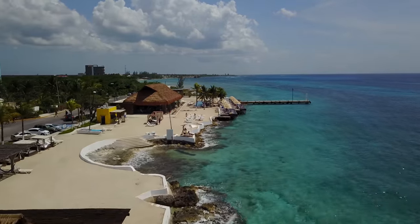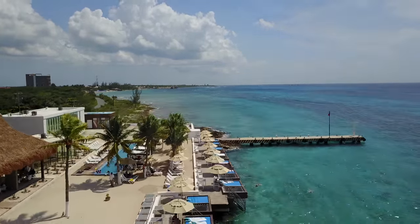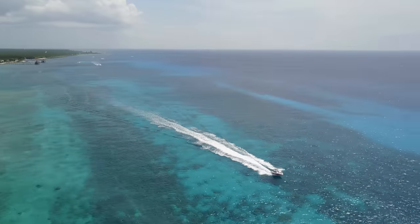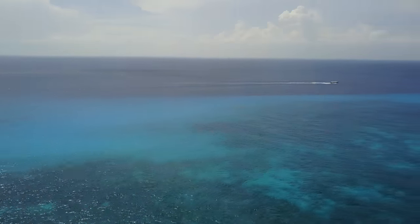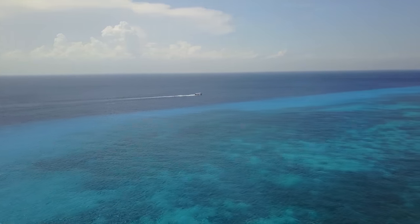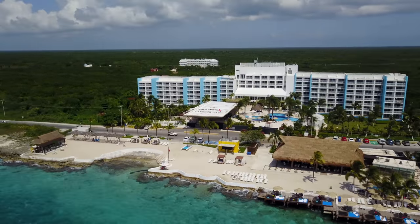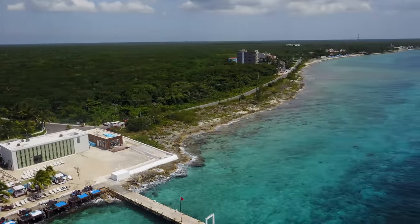If you are trying to decide which of these resorts works for you, here are a few tips that may help you decide. If you are wanting an ocean view room or to be closer to the beach, then Fiesta Americana would be best for you. However, if you are looking for a resort that is more about nature and includes excursions at no extra cost, then Explorian is going to be an awesome option for you. The best part is you are still able to enjoy all the amenities of Fiesta Americana, which gives you the best of both worlds.